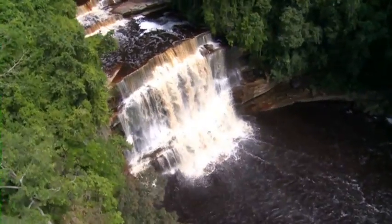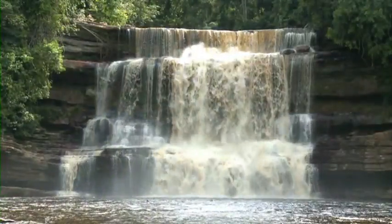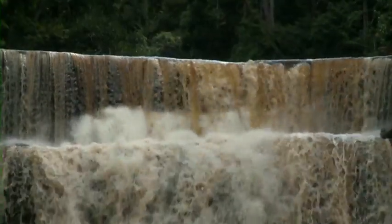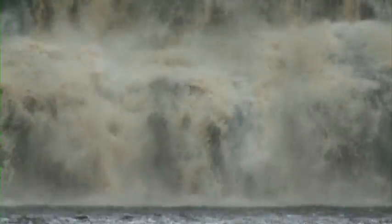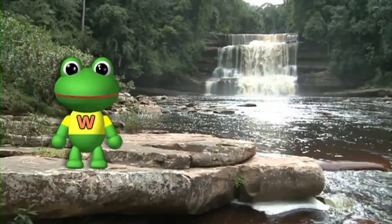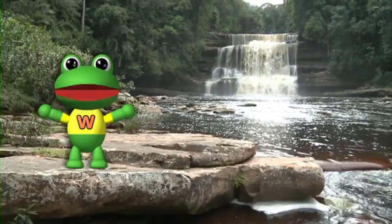Wow! What a beautiful waterfall! I think I'm going to follow the river and see where it goes. We'll see you next time!